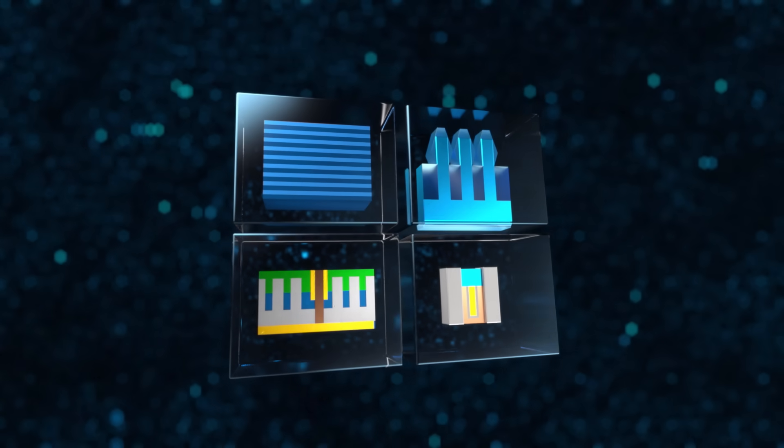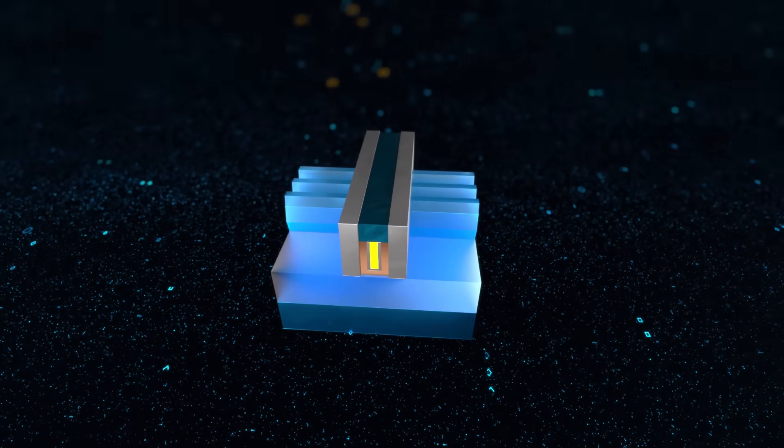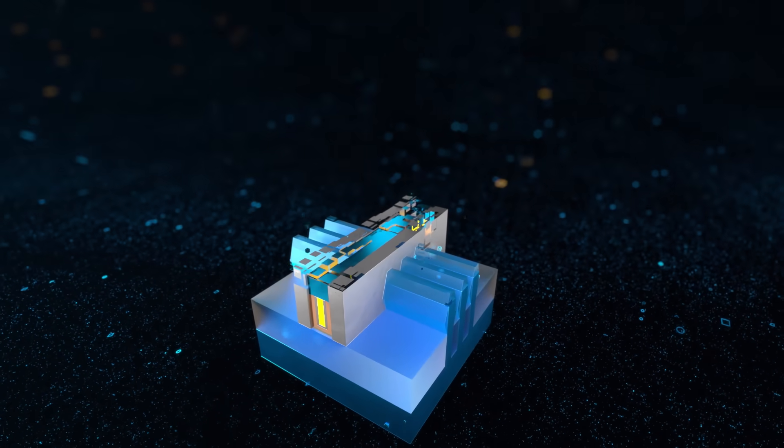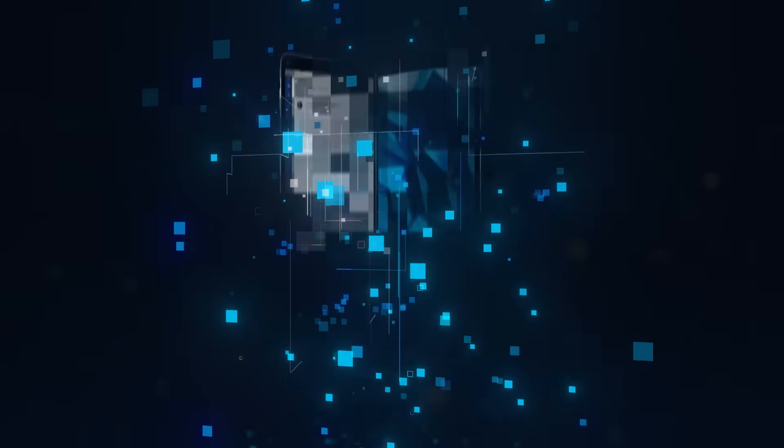The combined power of these innovations enable the SuperFin to deliver a dramatic process performance boost that will take Intel products to a new level in 2020 and beyond.